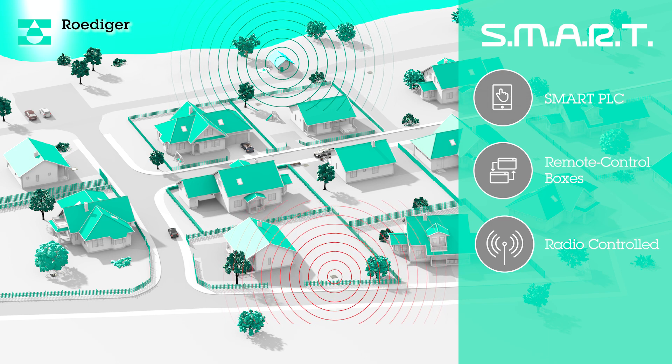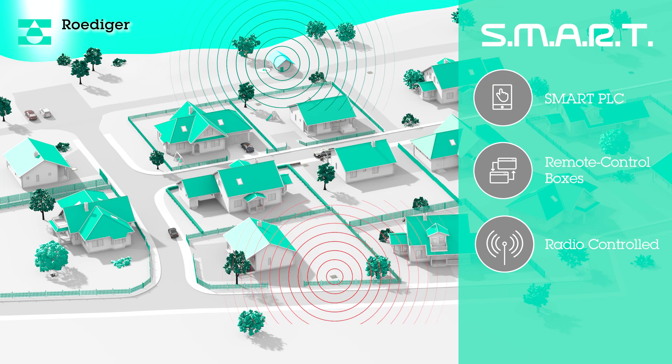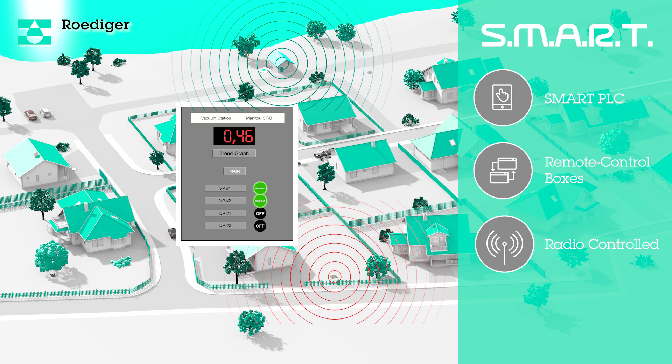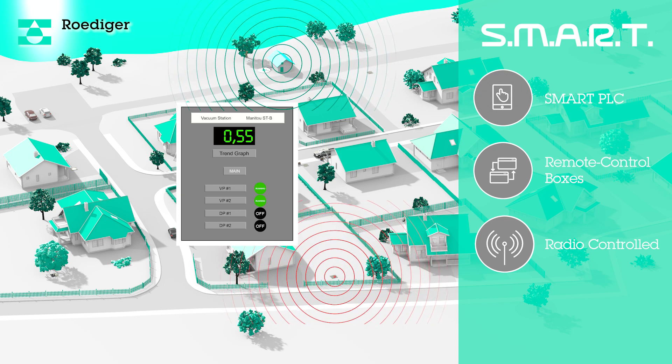The smart PLC then communicates with the various vacuum station equipment and will override the pump control logic as necessary to correct the system imbalance and restore vacuum to normal levels.